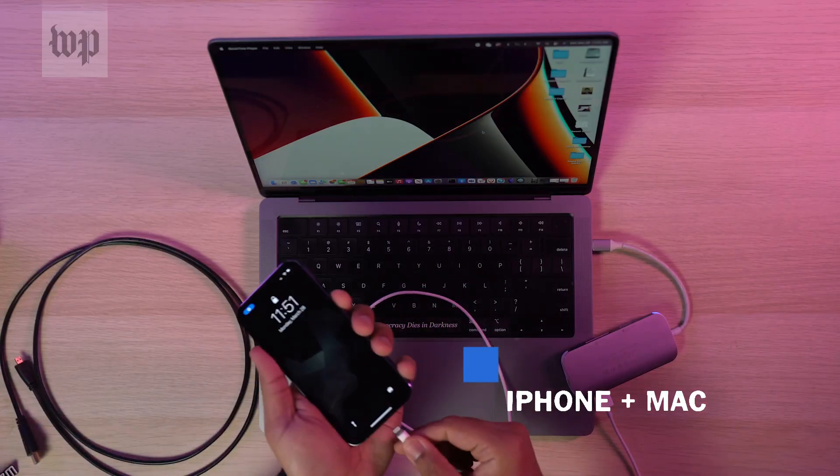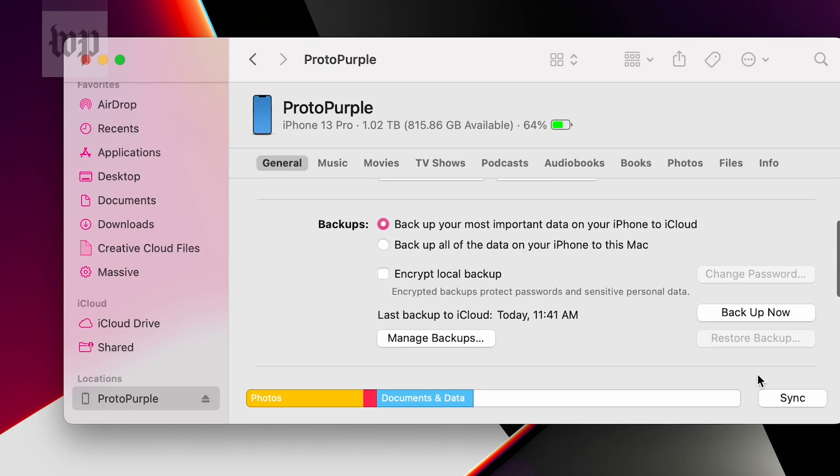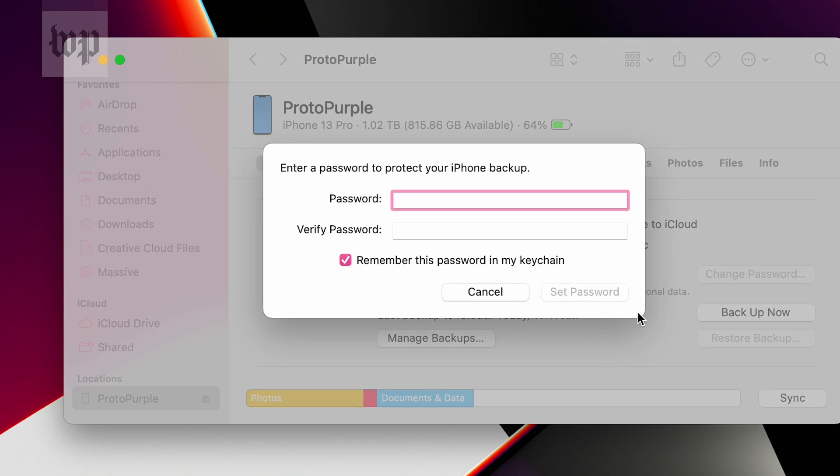If you're an iPhone user with a Mac, you honestly have the least amount of work to do. Connect your phone to your computer, open the Finder app, and look for your phone in the left sidebar, then click the Backup button. For some data security bonus points, you can encrypt those backups with a password.